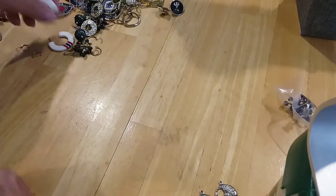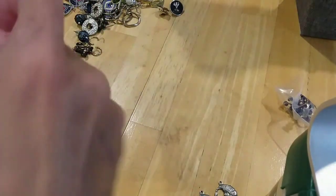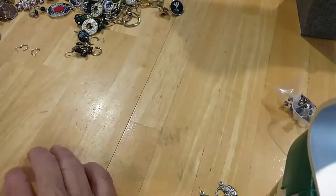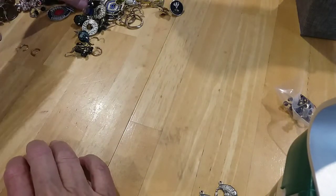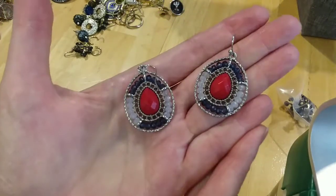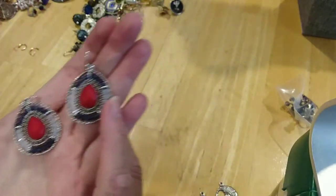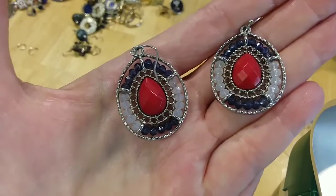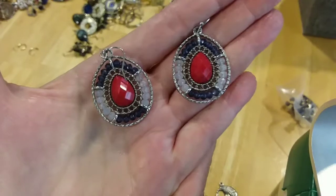We have these red, white, and blue hoops — very pretty. We have these teardrop beaded ones — red, white, and blue to me. I don't know, that could be a grayish color there, but it looks blue on camera though.